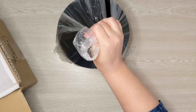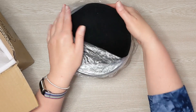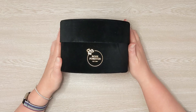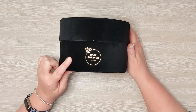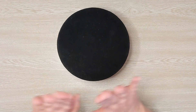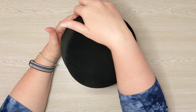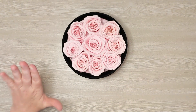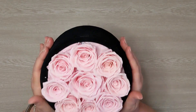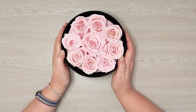I almost went with the cream colored velvet box this time. I always get the black box, but at the last minute I said no, I still need the black velvet box. So let's open it up and see the new color. Oh my goodness, I'm gonna smell it — they smell absolutely amazing.